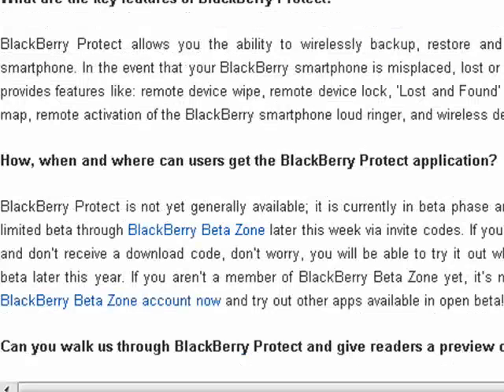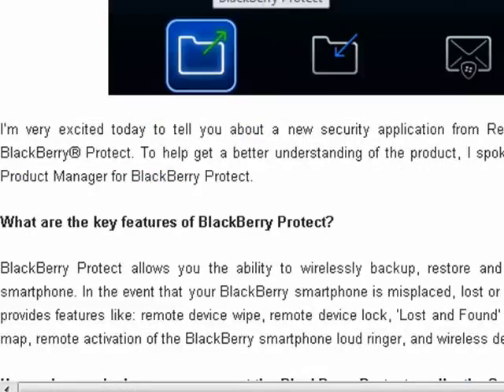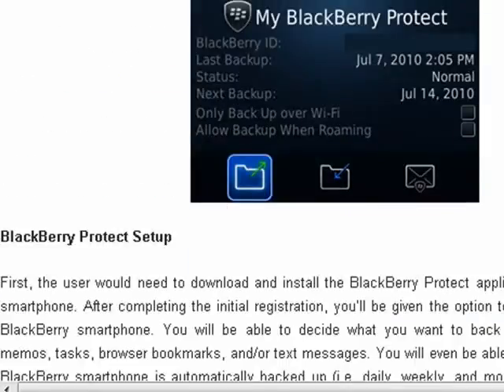You'll also be able to remotely wipe your BlackBerry and any SD or data cards that are part of your BlackBerry. I've put links to these pages in the show notes so you can go read more about it yourself.